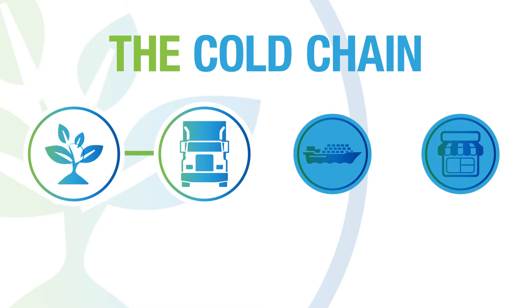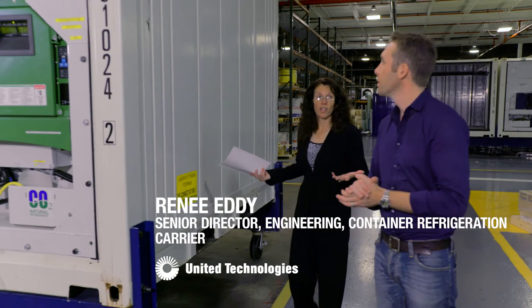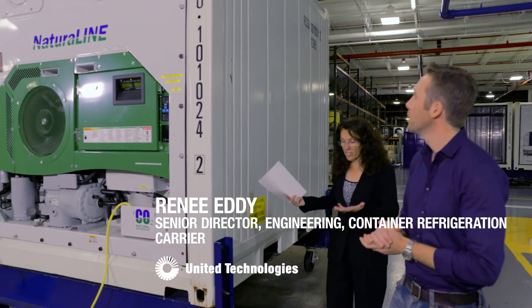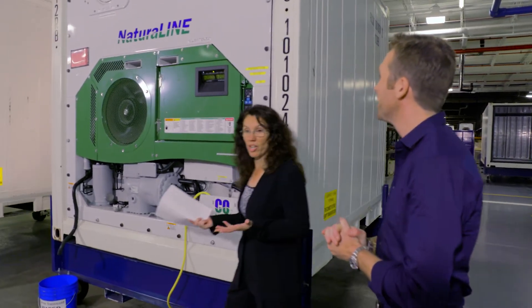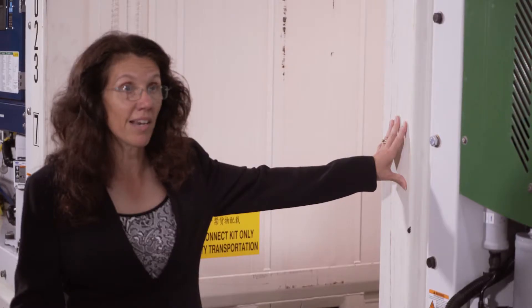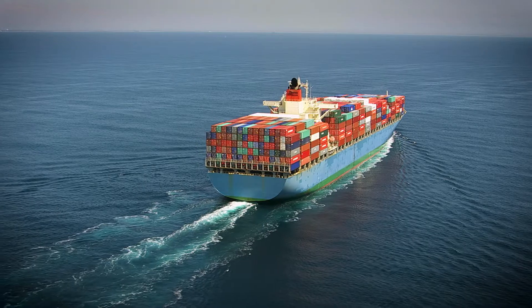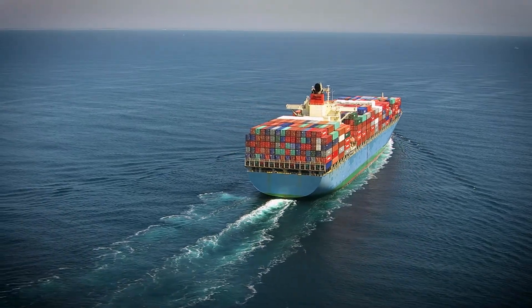Getting our food from farm to market while minimizing waste is a challenge, especially in a global food system connecting our continents. Here we've got our Naturaline unit attached to a 10-foot box that we're utilizing for testing here in our lab. Our product stays inside the unit anywhere from four to six weeks at a time, and our entire objective is to be able to extend the life of the product as it's being shipped.